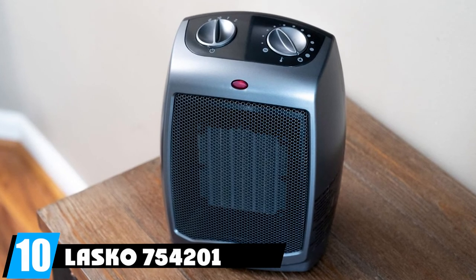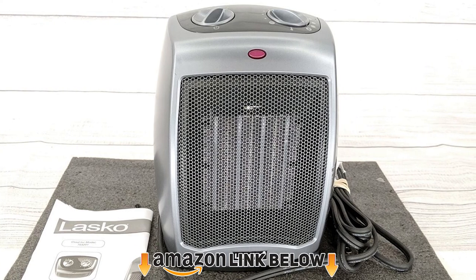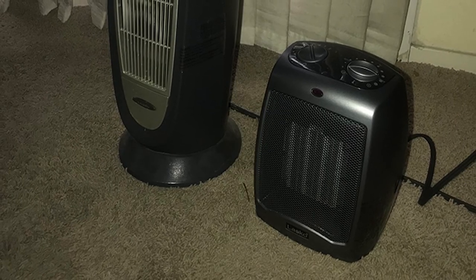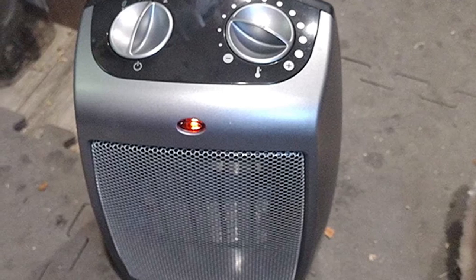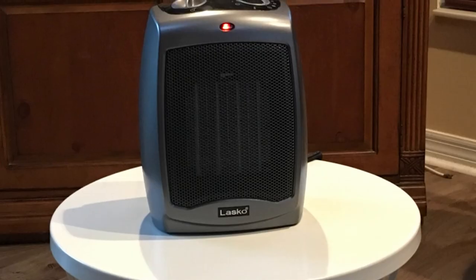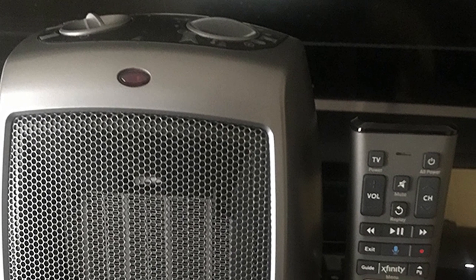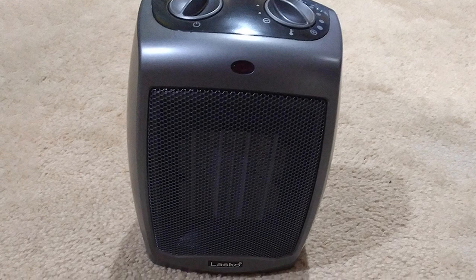Finally, at number ten is the Lasko 754201. This small, affordable heater is made by one of the top producers of home appliances and is powered by an energy-efficient ceramic element with two heat settings plus a fan-only option. It covers up to 300 sq ft, comes with an 8-foot cord, an easy-carry handle, and includes tip-over safety and automatic overheating protection.